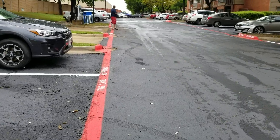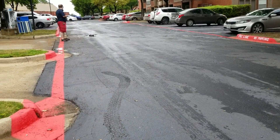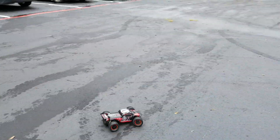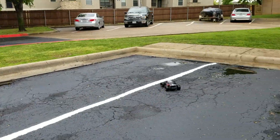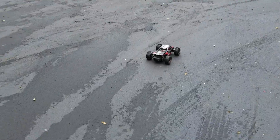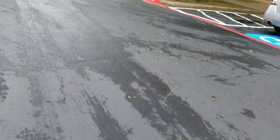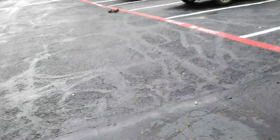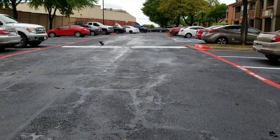Hang on a second. Woo! There it goes. Ha! Come back! Whoa! It almost made it.